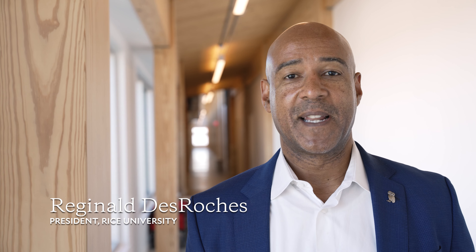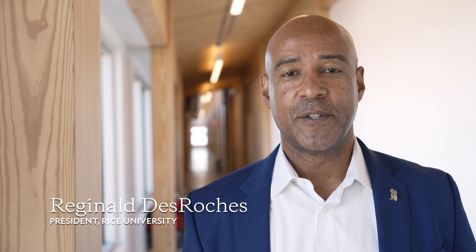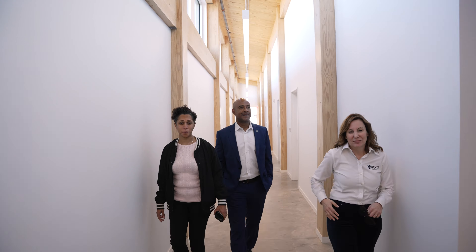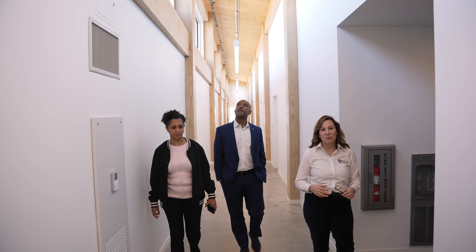I love the mass timber, as you can see here. From a civil engineering perspective, I love timber as a material to use for buildings and the sustainability of it. And it's a beautiful building — you'll see lots of light pretty much everywhere you go. Great natural light coming into the building.